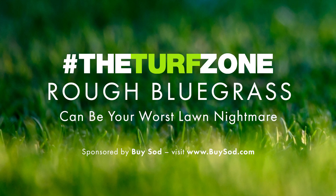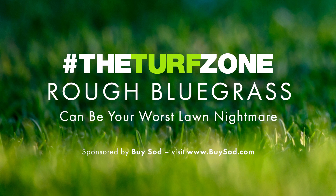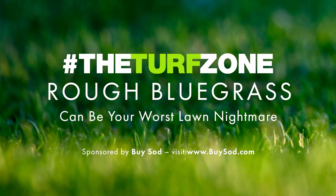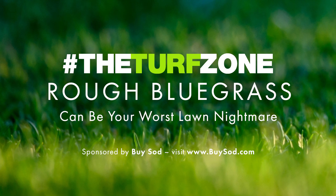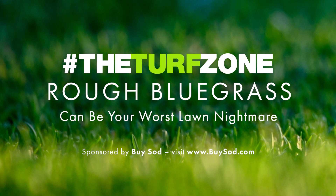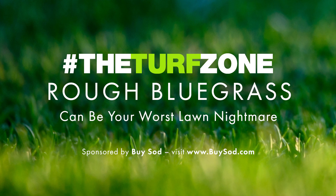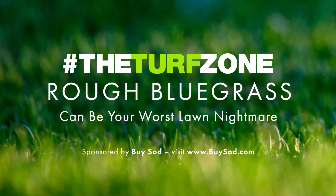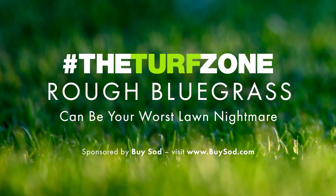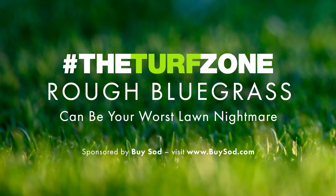This is the Turf Zone podcast, your central information and news hub, bringing together professionals from turf associations across multiple states to share things to help you in your business. Brought to you in partnership with our friends at the Maryland Turfgrass Council. This episode is sponsored in part by BuySod, world-class service on demand. Visit us online at www.BuySod.com. Now, let's get in the zone.